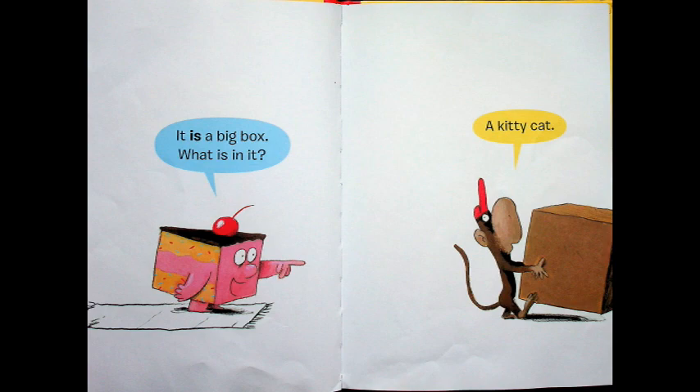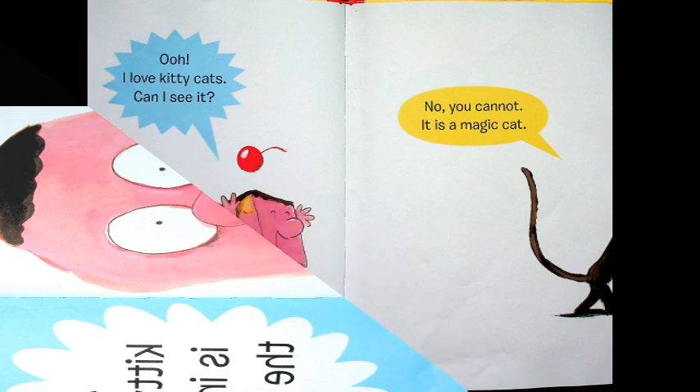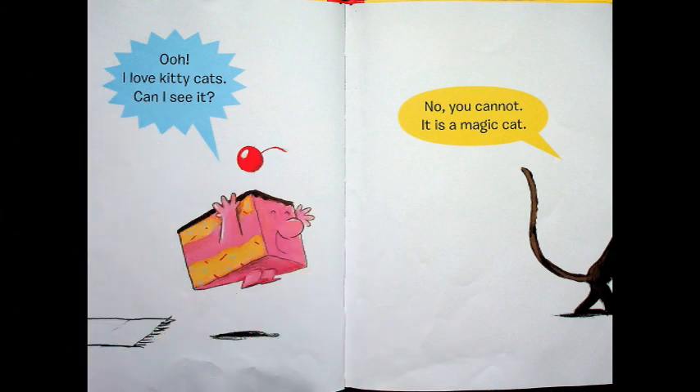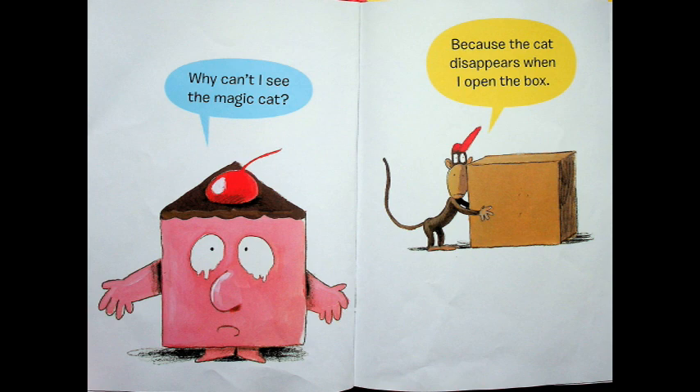A kitty cat, says Monkey. He says he has a kitty cat in that box. A kitty cat is inside the box. Wow, Cake is very surprised by that. Oh, I love kitty cats. Can I see it? No you cannot. It is a magic cat, says Monkey. Why can't I see the magic cat, cries Cake? Because the cat disappears when I open the box, says Monkey. That's unusual.